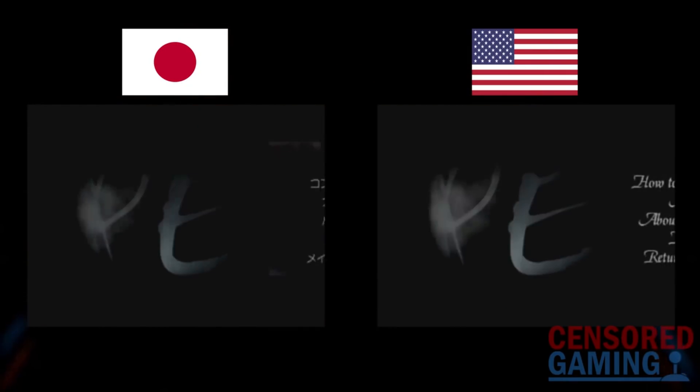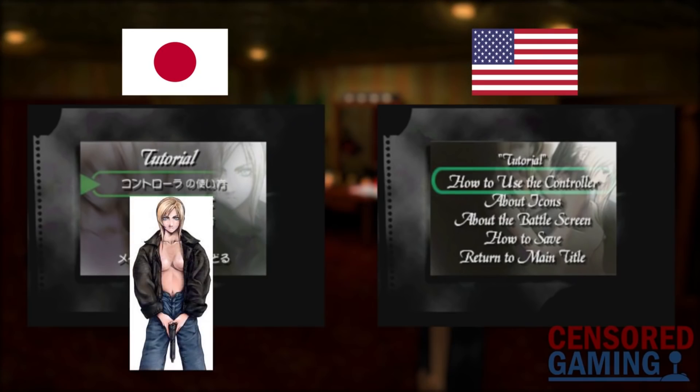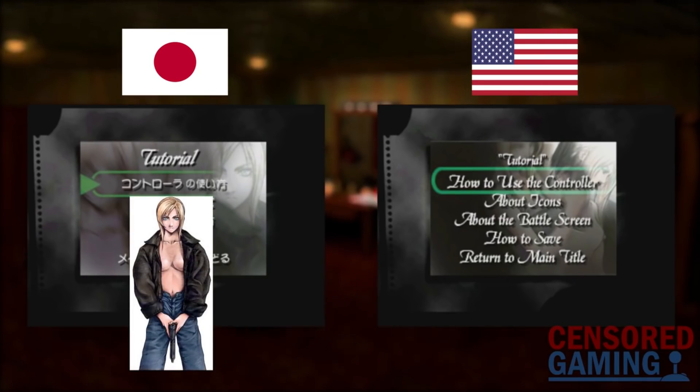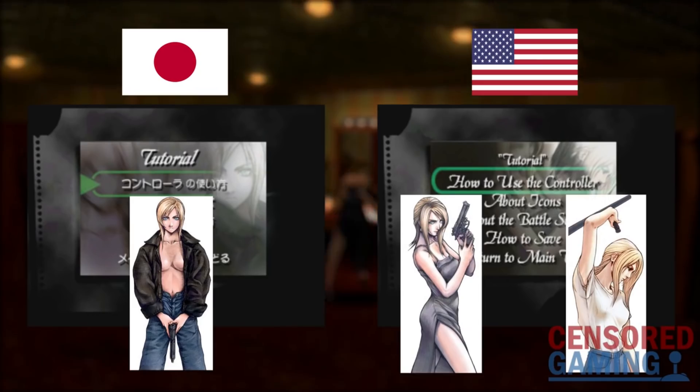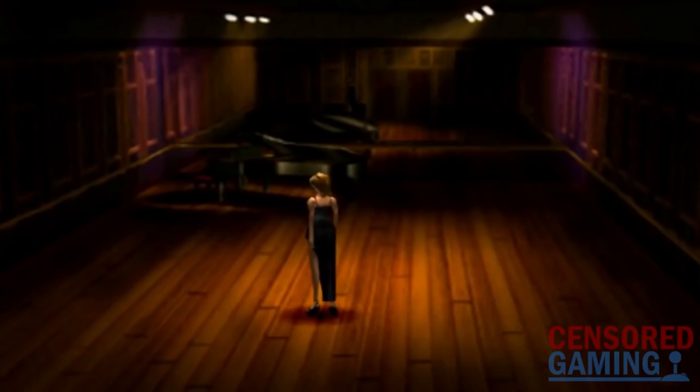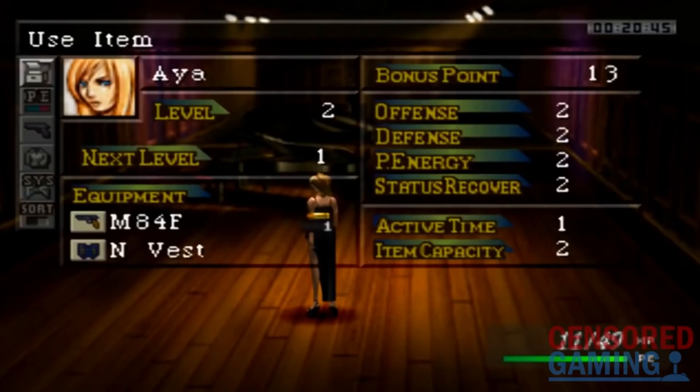In the tutorial menu there's been another graphic change, this time to the image displayed in the background. The Japanese version originally used a piece of official art for the game which shows the game's protagonist in quite a revealing depiction. The US version completely changed this background image. One of the biggest changes made overseas is the renaming of chapters 5 and 6.